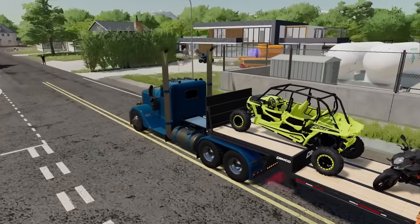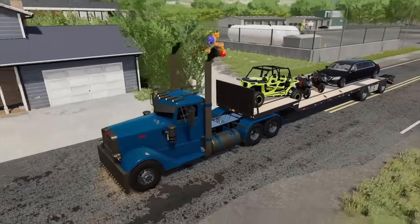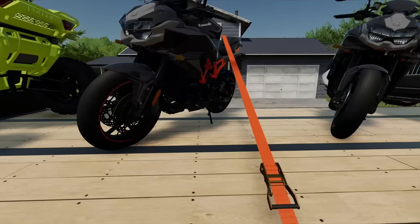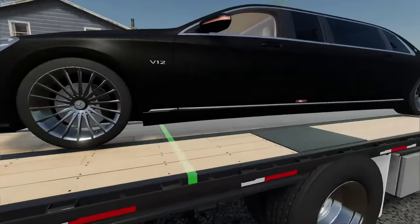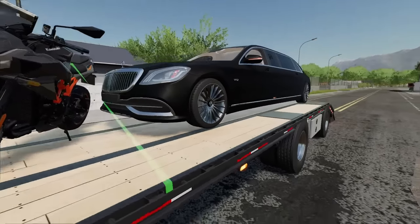He said he left some space for us to unload. I think he's checking out all the vehicles he's got for sale, so let's back up the semi and trailer and get these things unloaded. Let's get the straps off the bikes. We got the limousine, ramps are down. This thing's a V12 Maybach limousine.